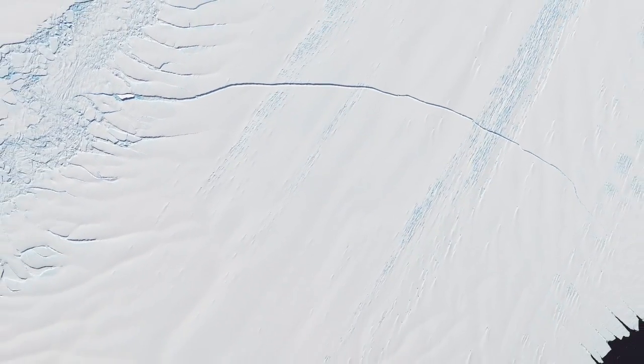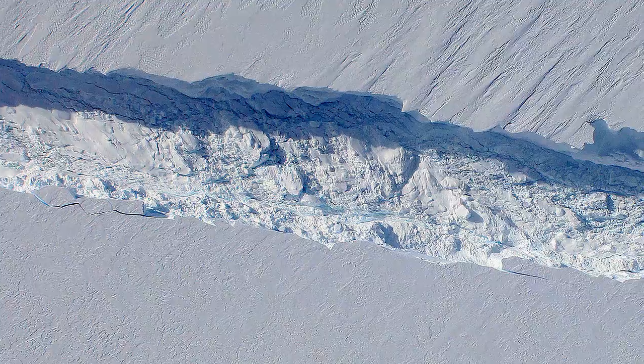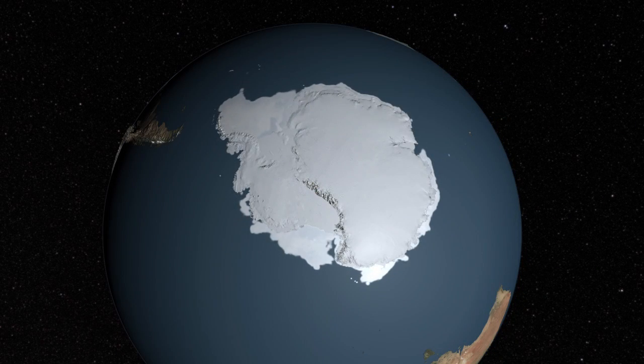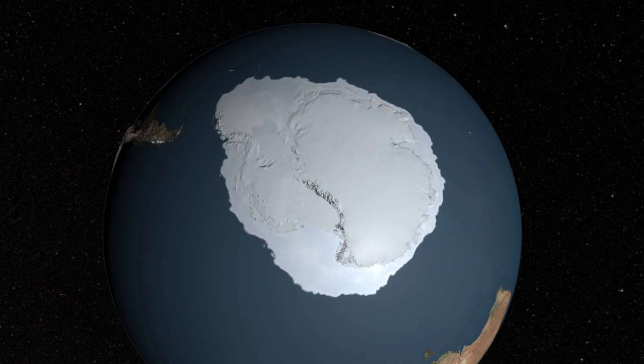In the meantime, NASA satellites have been watching as the rift spreads a few more meters each day. But just when will this iceberg be born? It's hard to say, but if it doesn't split off during the coming weeks, developing sea ice could protect it for months as the oncoming Antarctic winter sets in.